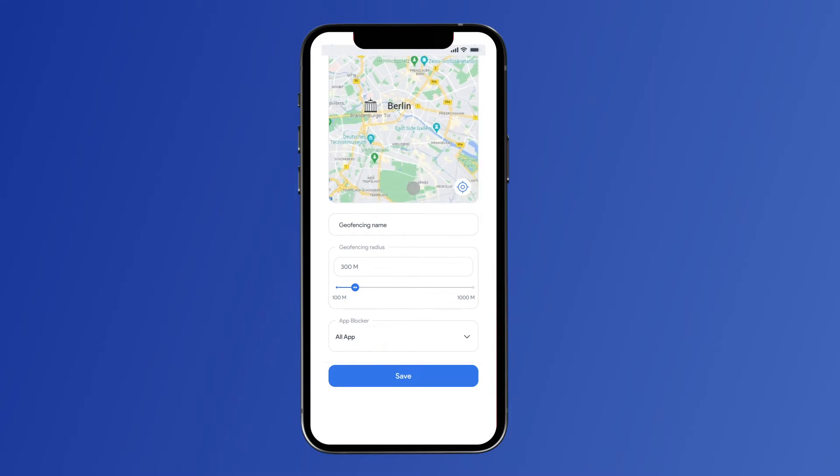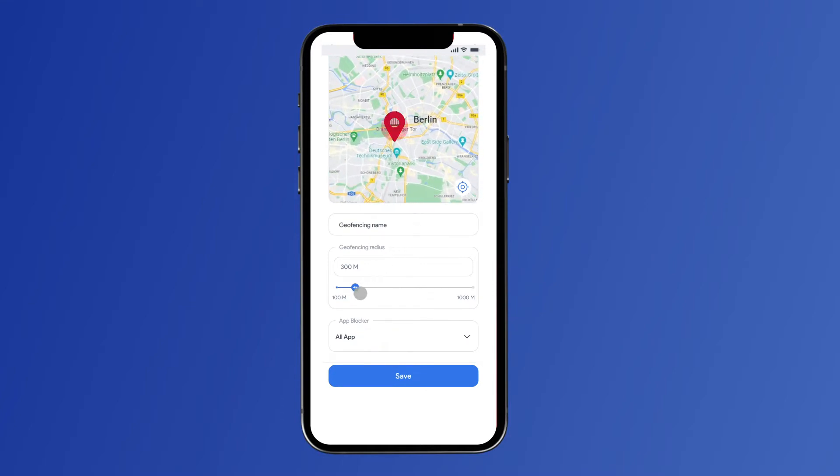Find the desired location, add a name and set a radius. You can track the child's location and we will alert you if the child leaves the geofence area. This way, you can keep an eye on them, even if they are out of your sight.